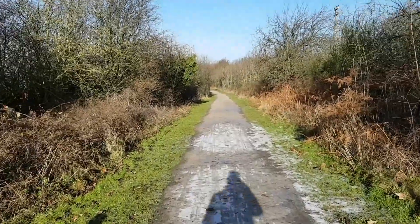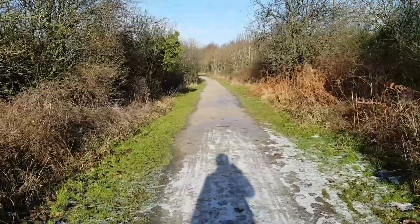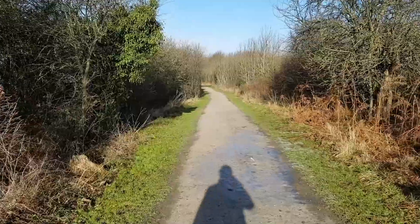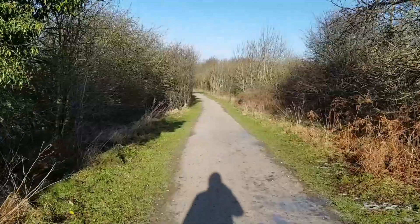This part follows an old railway track — it's an old mining railway track. So I'll go down this way. It's definitely calmer down here, but I still don't think it's suitable.